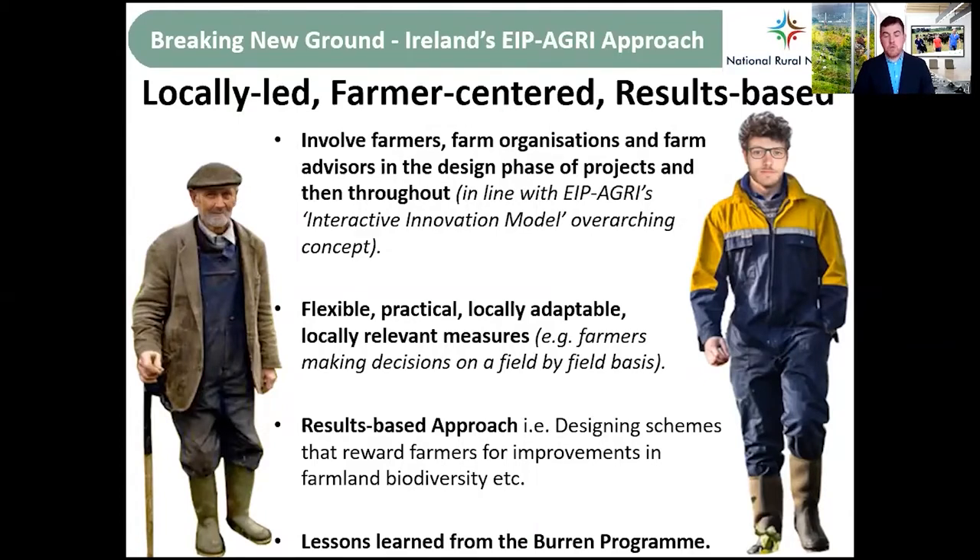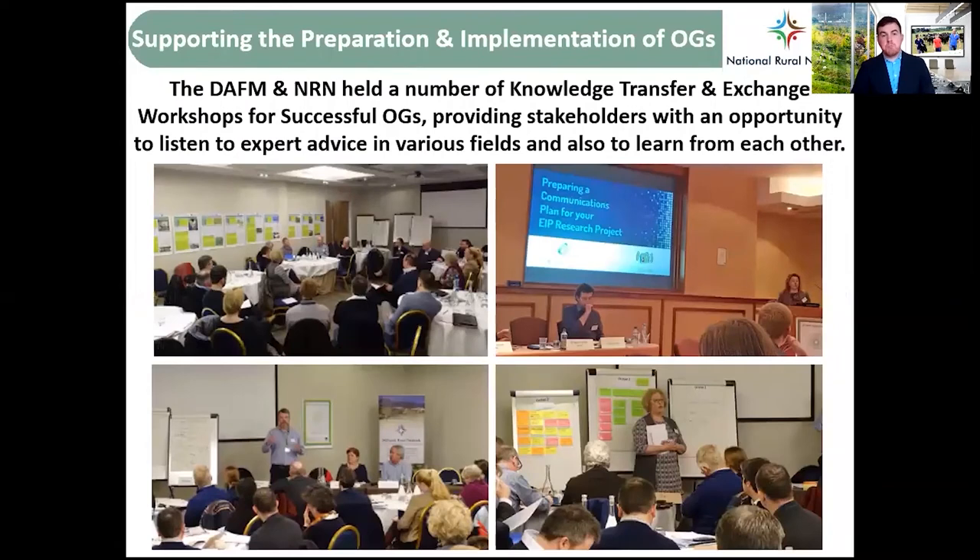The results-based approach rewards farmers for making improvements in farming biodiversity and other public goods such as water quality and protecting wildlife. A lot of lessons have been learned from the BURREN Programme's experience in relation to all this. The Department of Agriculture and NRN held a number of knowledge transfer and exchange workshops at the beginning, providing the multi-actors involved — advisors, farmers, researchers — with an opportunity to exchange ideas and listen to each other. Now quite a few thematic groupings are coming together; for example, the upland operational groups are sharing ideas.